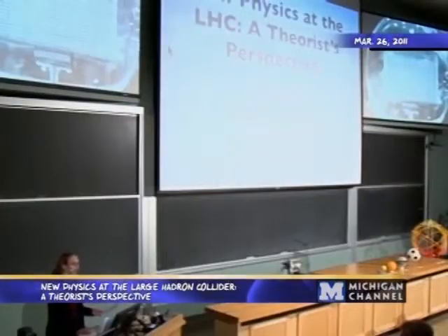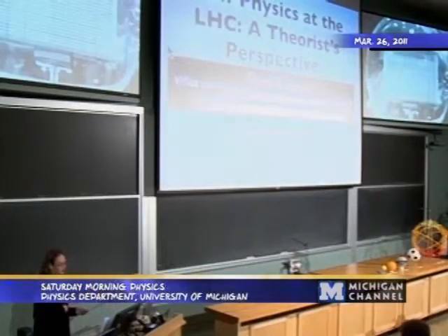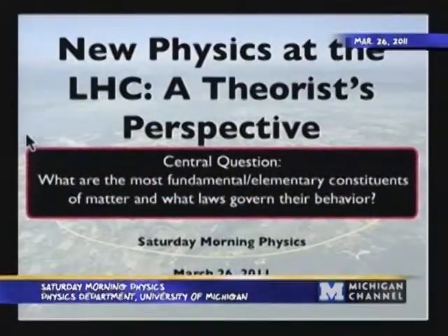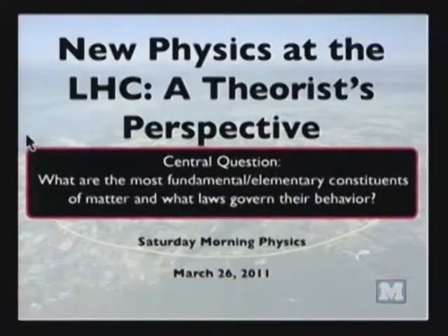Today I'm going to talk about what the Large Hadron Collider, or LHC for short, is good for, at least from my perspective — the perspective of a young particle theorist. First of all, what is the LHC? Most importantly, it's the world's largest particle collider. It will help us answer the question: what are the most fundamental or elementary constituents of matter, and what laws govern their behavior? It's a very impressive machine in its own right.